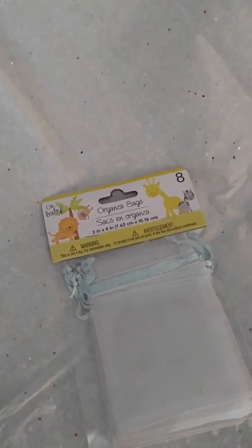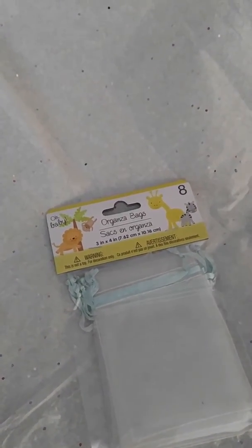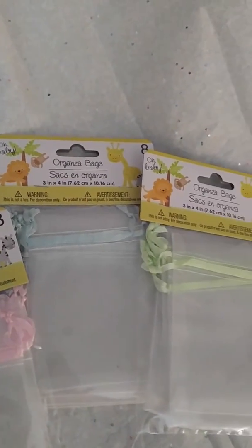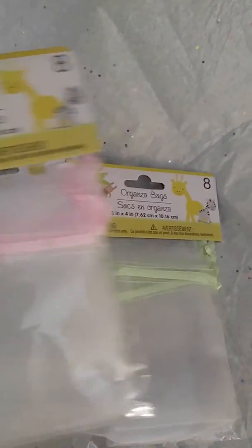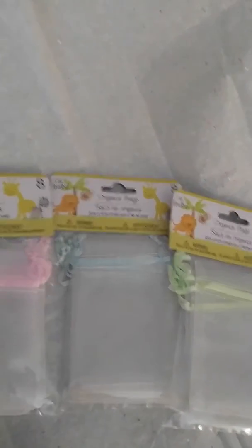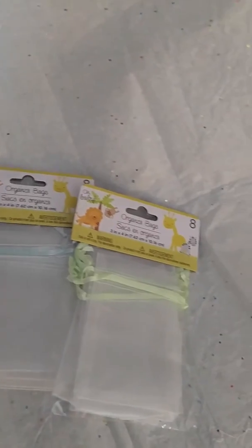I found these organza bags and they had them in different colors — the pink, the mint green, the baby blue. They also had solid colors in pink and all the colors you see here. The whole bag was these colors.